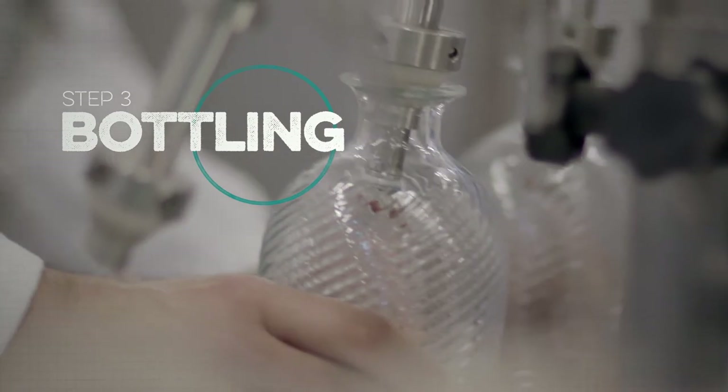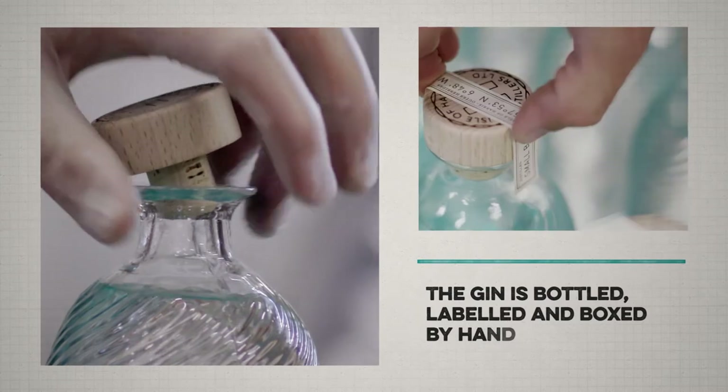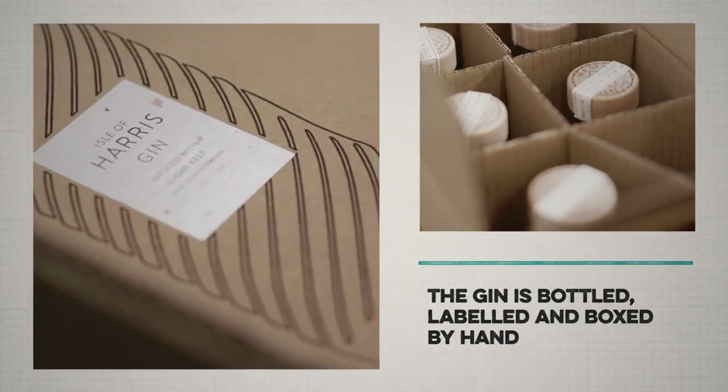Everything happens on site including the bottling. We hand bottle and hand label pretty much everything. It's very much a personal thing all the way through from the production right through to getting out in the post to the end customer.